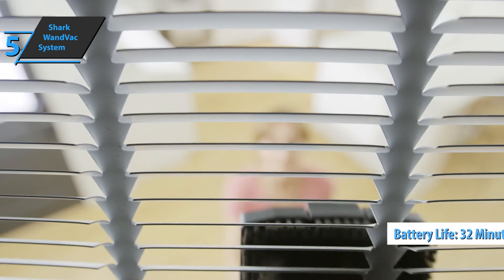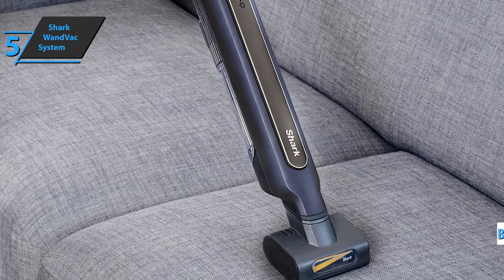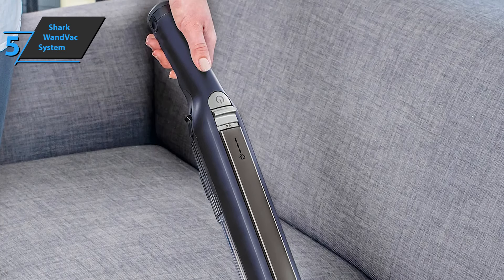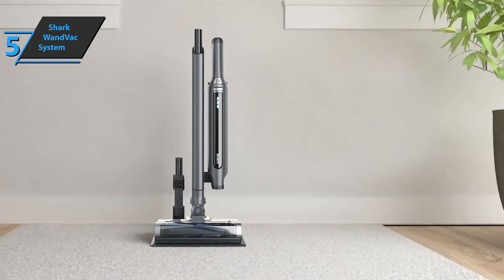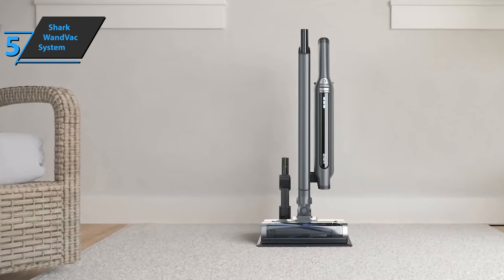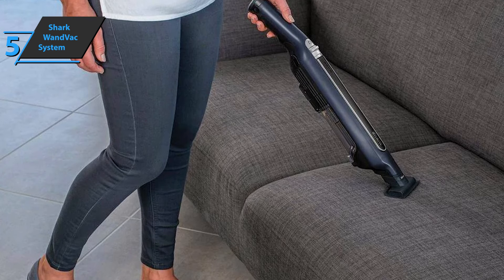Shark promises 32 minutes of suction, but at a minimum power level and without an attached electric brush. Despite its peculiar appearance, the Shark Wound Vac System is truly a rod-shaped vacuum cleaner. The motor, collector, and filtration system are placed close to the user's wrist, which can direct it in any direction to reach difficult places like the tops of shelves or interiors sometimes affected by cobwebs.